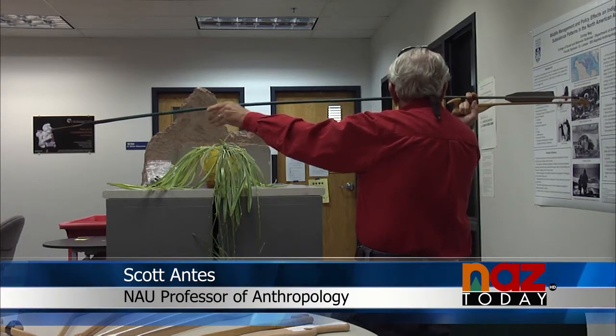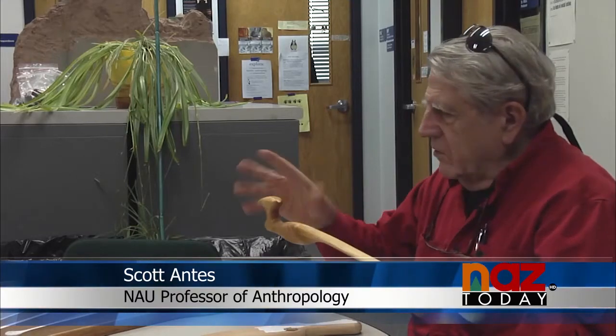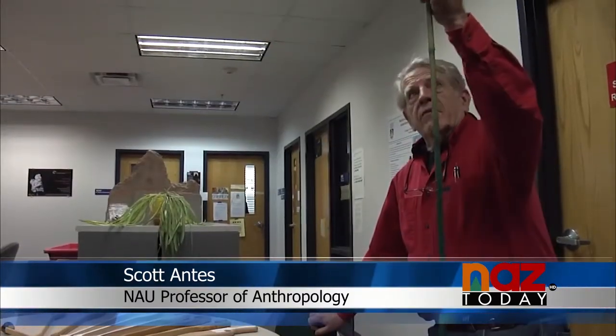This is professor of anthropology Scott Antez. He handcrafts the compound Stone Age weapons for NAU students to interact with and use in safe sporting environments.